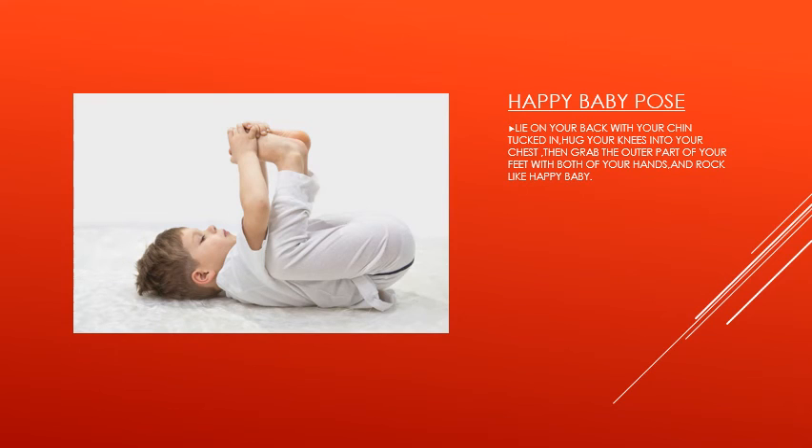Our next pose for today is happy baby pose. For this pose, lie on your back with your chin tucked in. Hug your knees into your chest, then grab the outer part of your feet with both hands and rock like a happy baby.